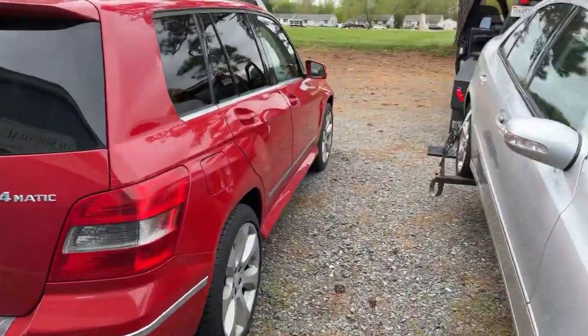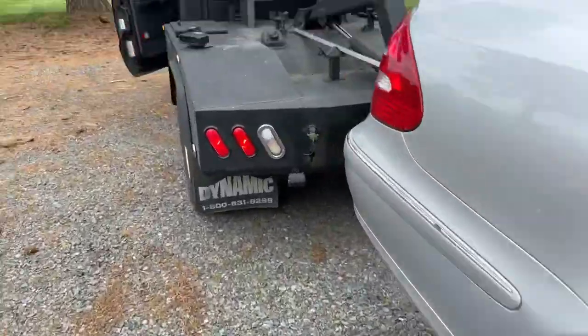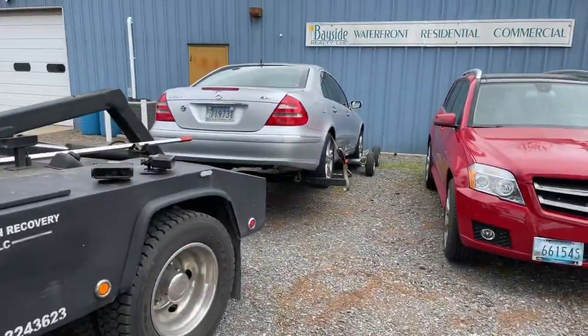That's the other one we just towed up here. My phone is about to die so you probably won't see me unload real quick, but just showing what we got. We took both of these up here — both Mercedes.